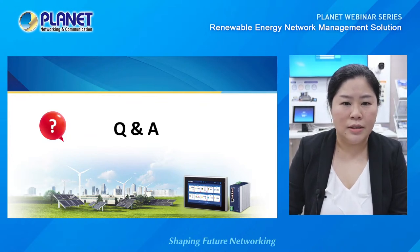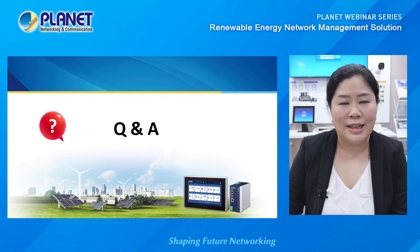We have one more question: does the system have an IoT solution for weather included in the renewable energy management solution, like a weather station, light intensity, or wind speed? This is a good suggestion, and we will definitely consider incorporating this in the near future. Thank you.